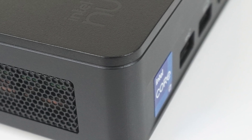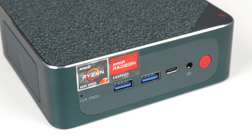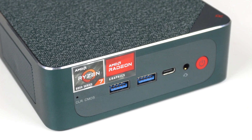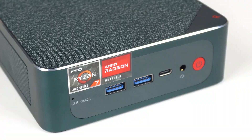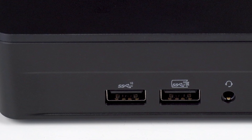Intel loaned me the NUC-13 Pro unit, codenamed Arena Canyon. And boy oh boy does it have some stiff competition from the recent explosion of AMD mini PCs. So we're going to see how the Intel NUC-13 holds up not only against the last gen NUC-12, but against AMD's finest as well.